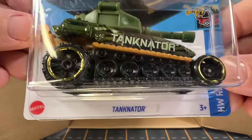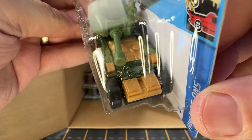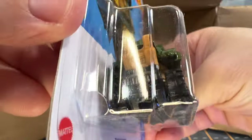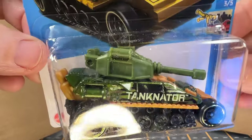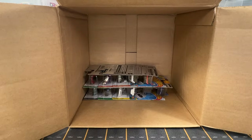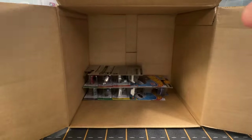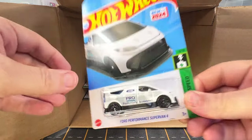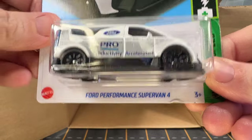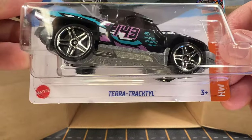And now we have a Tankinator. Tankinators are pretty cool — I did get one of these, I think, out of the last case. And now we have another one of the Flippin' Fasts. Another Ford Supervan. Another Terra Tractile.